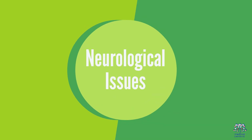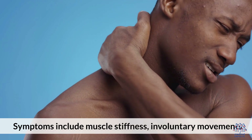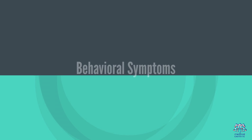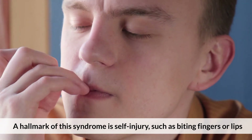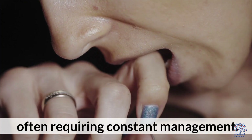Neurological issues include muscle stiffness, involuntary movements, developmental delays, and spasticity affecting movement. A hallmark behavioral symptom of this syndrome is self-injurious behavior, such as biting fingers or lips, often requiring constant management.